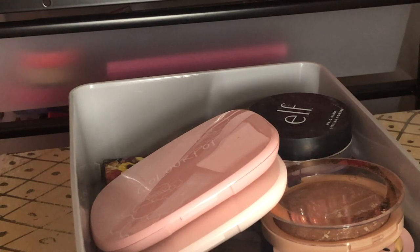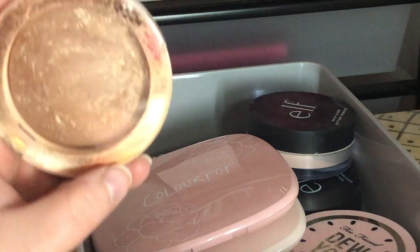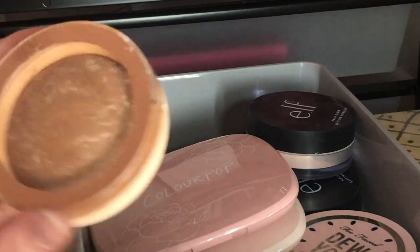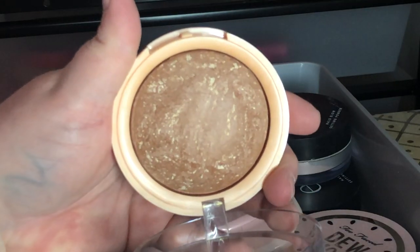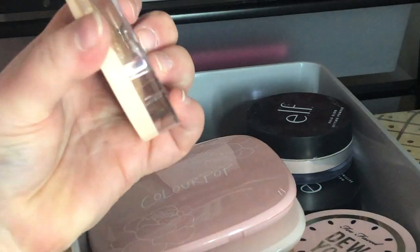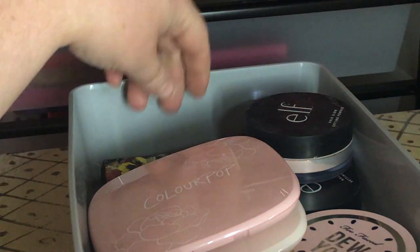Next I have this Revolution Bronze Reloaded Bronzer in Take a Vacation — I haven't used it a whole lot. I'm going to declutter this because I have other bronzers that I really love more.